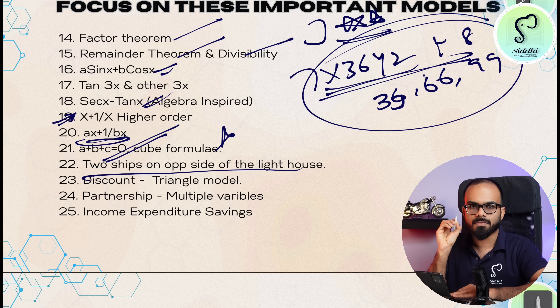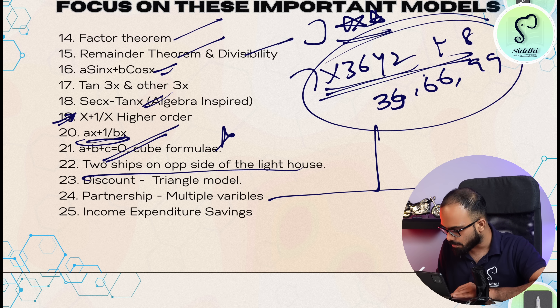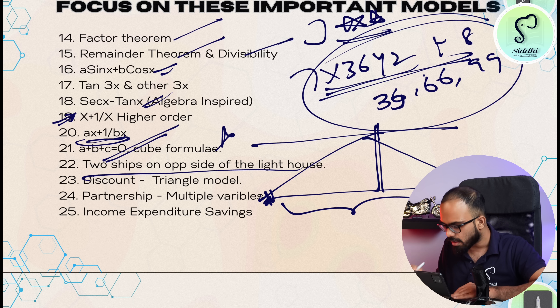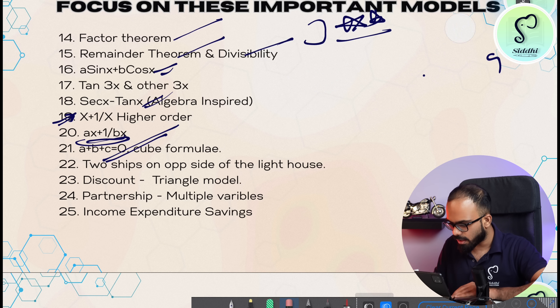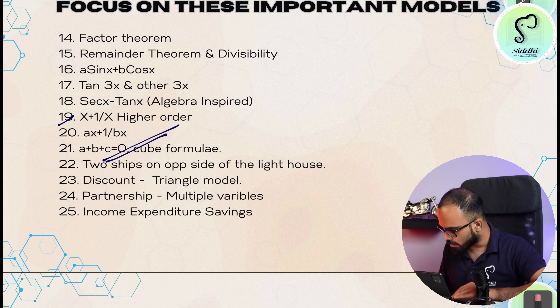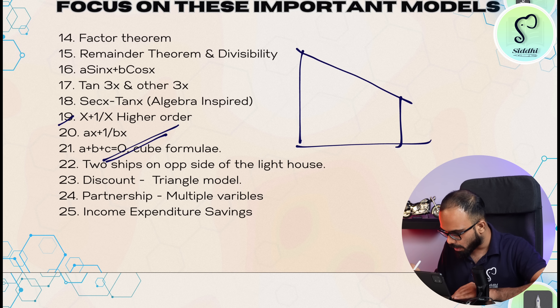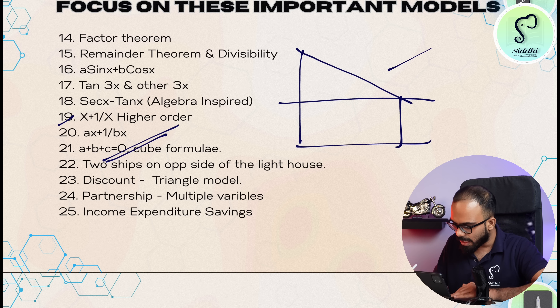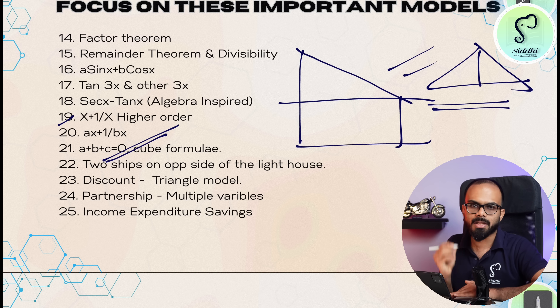Then heights and distances. There is one model that people find difficult: a ship and a lighthouse with angles of depression — these type of questions. There is one more type in heights and distances: a bigger pole and a small house. You have to solve these diagram-based questions. These diagram questions involving ships and lighthouses render similar difficulty in the exam.